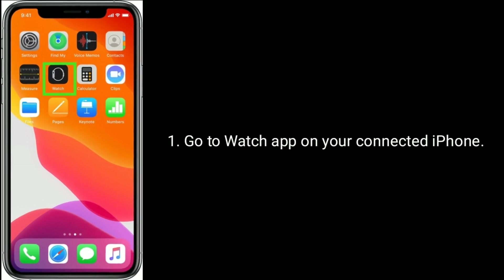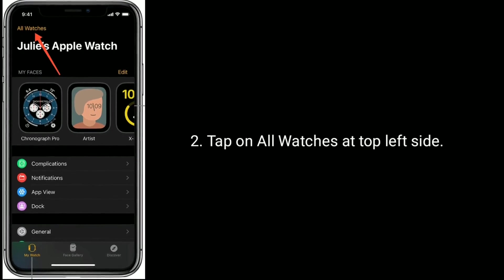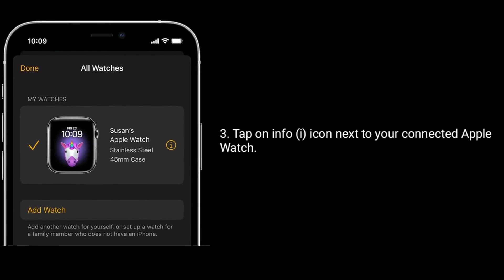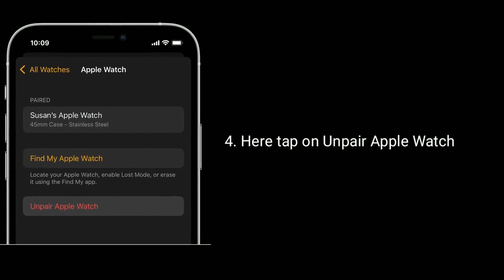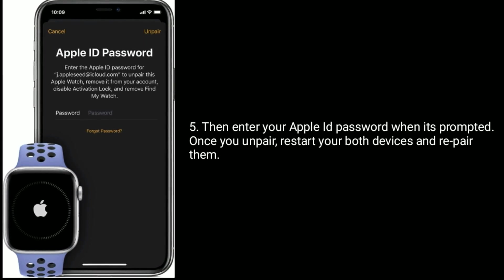Solution 8 is to unpair and repair your watch from your iPhone. Go to the Watch app on your connected iPhone, tap on All Watches at the top left, then tap on the info icon next to your connected Apple Watch. Tap on Unpair Apple Watch, then enter your Apple ID password when prompted. Once unpaired, restart both devices and repair them.